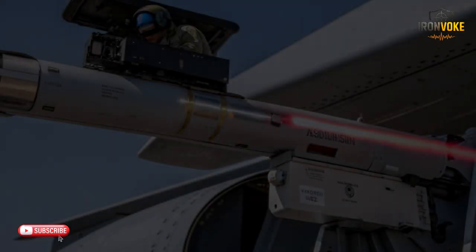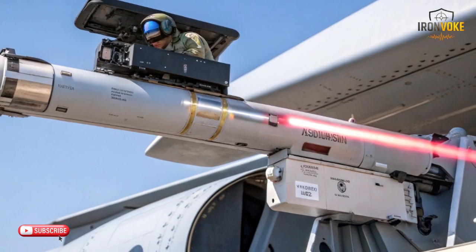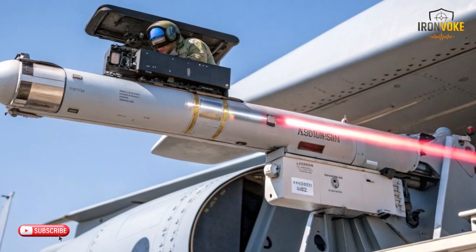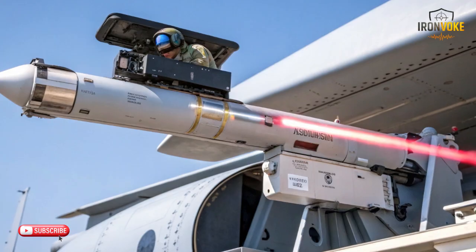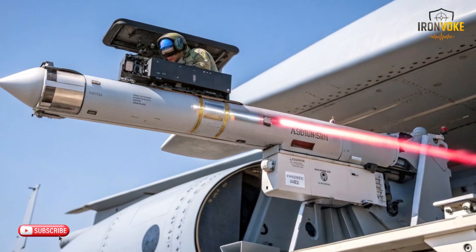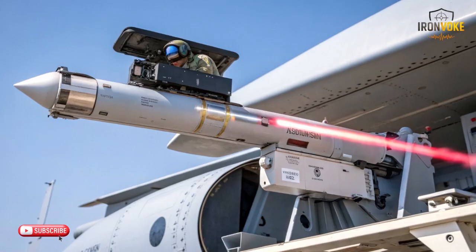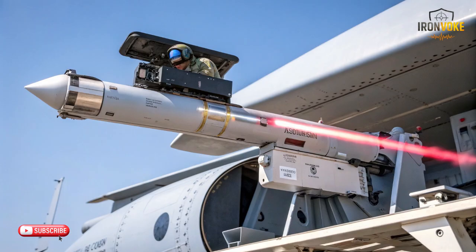DIRCM stands for Directed Infrared Countermeasure. At its core, it's a defense system designed to protect aircraft from incoming missile threats. When an aircraft is targeted by an infrared-guided missile, DIRCM detects the heat signature of the missile using infrared sensors. It then deploys a high-energy laser to confuse or even disable the missile's guidance system, effectively neutralizing the threat. This type of defense is essential for modern warfare, where missiles are becoming more sophisticated and harder to evade. Israel's DIRCM technology is among the best, giving their aircraft a critical edge in hostile environments.